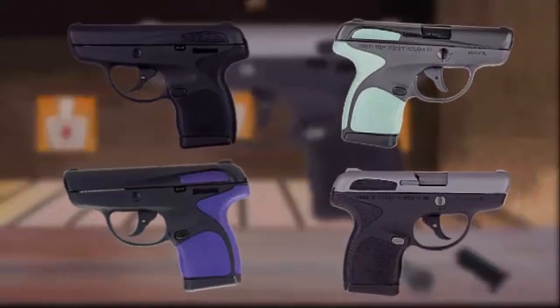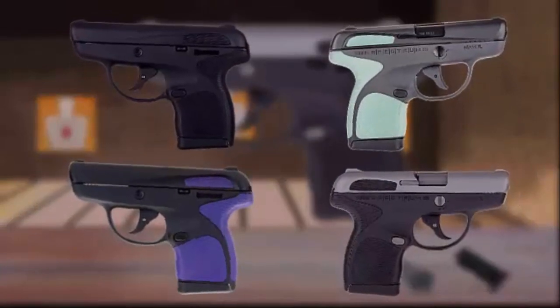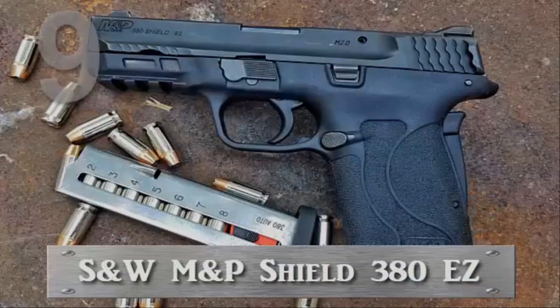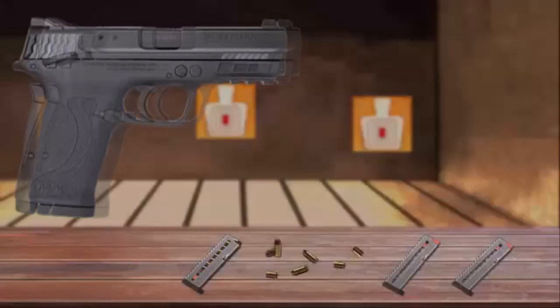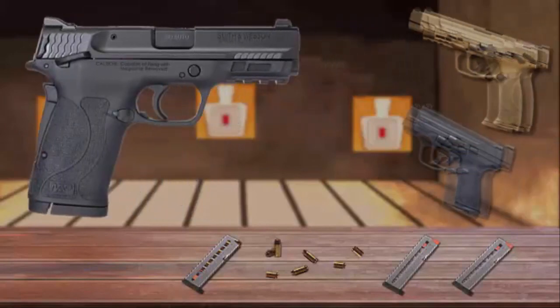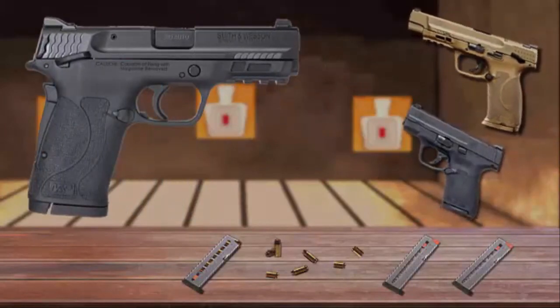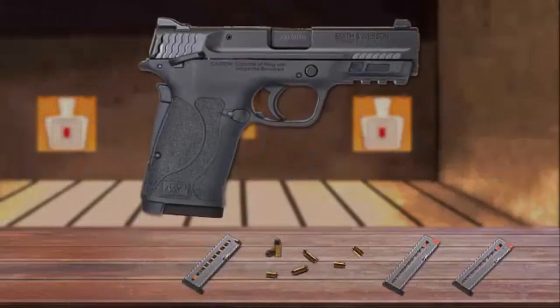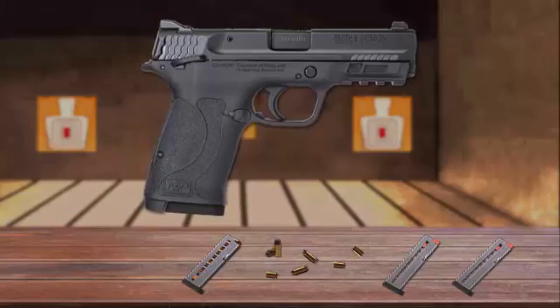Number 9 is the Smith & Wesson M&P Shield 380 EZ. Built for personal and home protection, the 380 Shield EZ is the latest addition to the M&P family. It is designed to be easy to use, featuring an easy-to-rack slide, and it offers a crisp, clean, and lighter trigger pull.